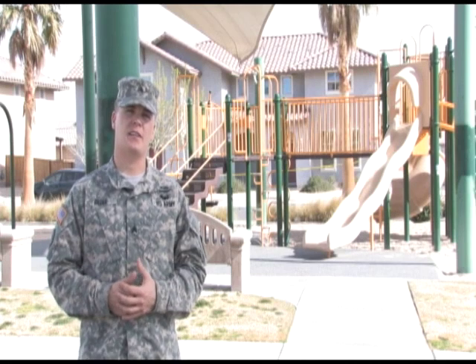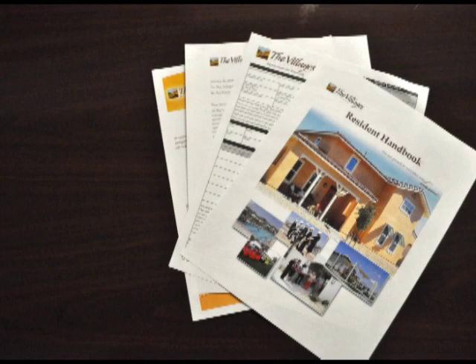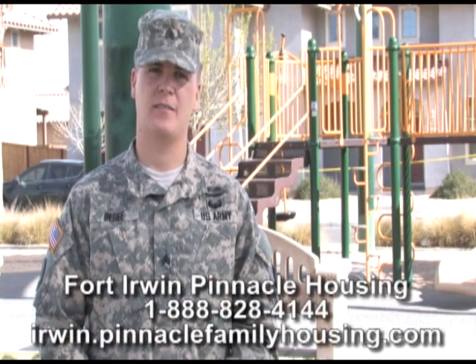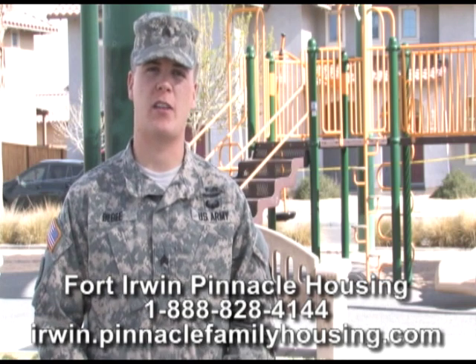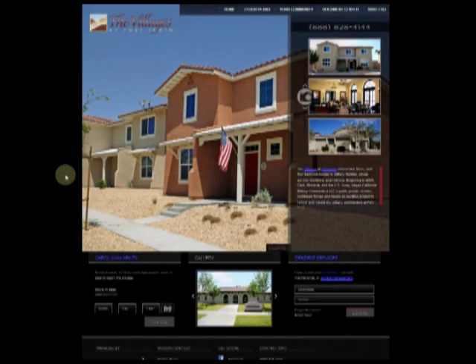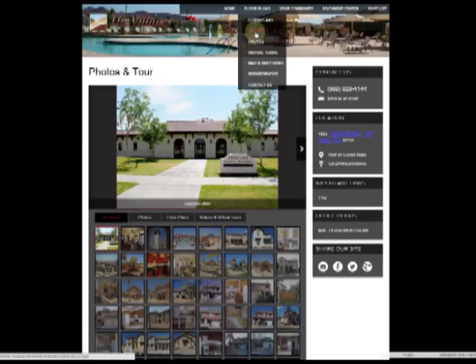The Housing Office accepts advanced applications for housing prior to arrival at Fort Irwin. The following documents are required to be placed on a wait list: a completed Pinnacle Housing application, a signed pet policy agreement, PCS orders, a recent LES, a PCS leave form, and a DD-1172 DEERS form. For information on assignments, wait lists, floor plans, and policies, contact Pinnacle at 888-828-4144 or visit irwin.pinnaclefamilyhousing.com. There you will find announcements, photos of their homes, scheduled events, and much more.